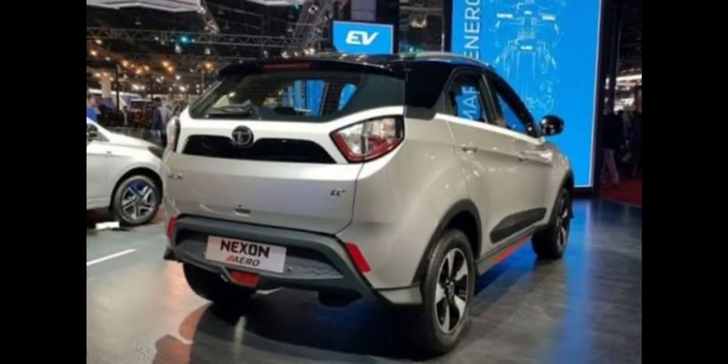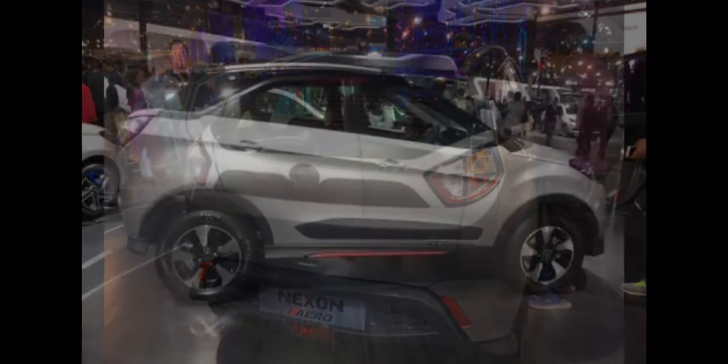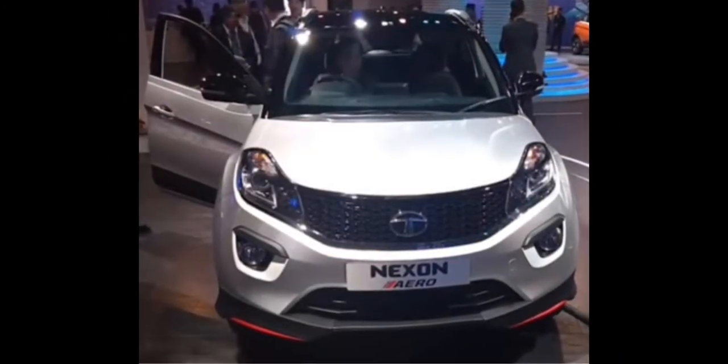Hello and welcome to Tech Gadgets. Tata Nexon Aero Edition has been launched and prices have been revealed. It was at the recent Auto Expo 2018 where Tata Motors pulled the wraps off the new Nexon Aero Edition.